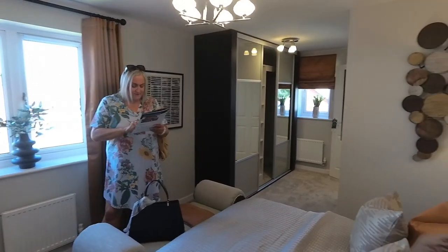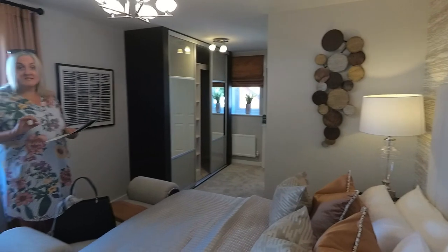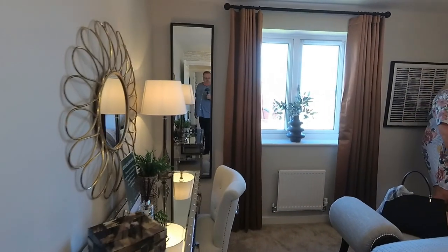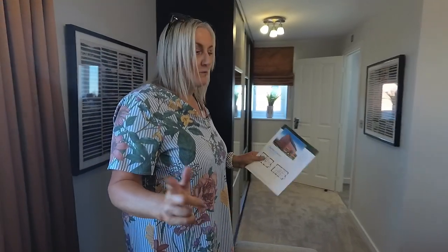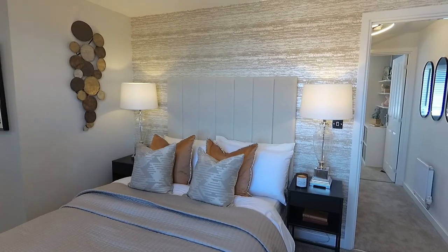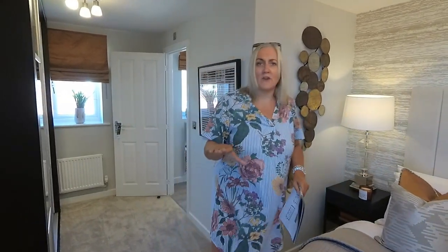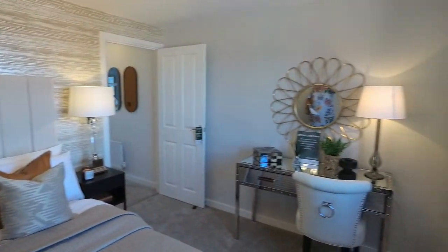Bedroom one dimensions: 5m 63 by 3m 17, or 18 foot 5 by 10 foot 5. This is a substantial bedroom. I would say that's a double bed which is fine. We've got a super king haven't we? I think you could fit a super king there — definitely on that wall. So you could have your bed here or there, which is always nice to have the option. Sometimes we come into show homes where there's only one place to put your bed. But here you've got two options.